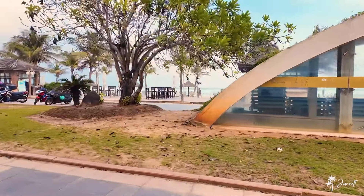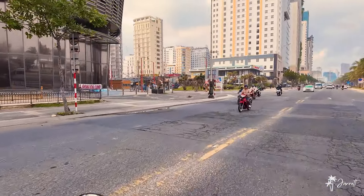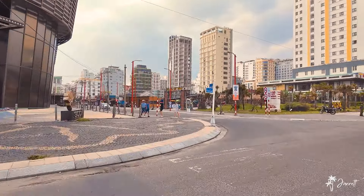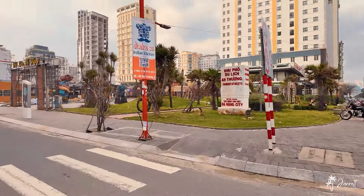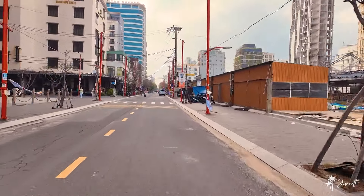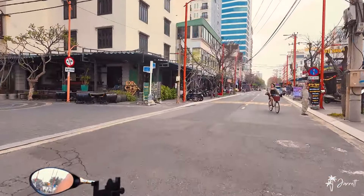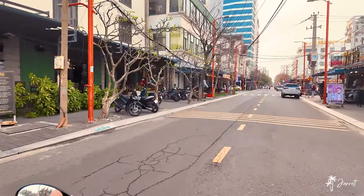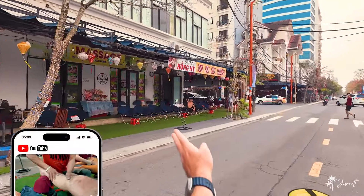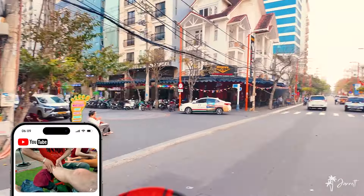The main entrance to Da Nang is right here on the left. They took down the things that went over the street. So this is the main entrance here. The majority of the stuff is going to be on the side streets over to the left, but there's some good places on the right as well. This is our favorite foot massage place right here — I've got a great video on this called the best foot massage in Da Nang.